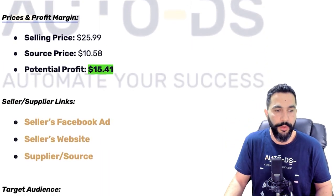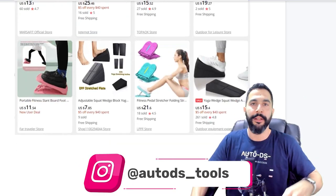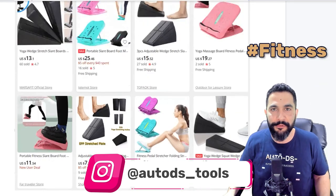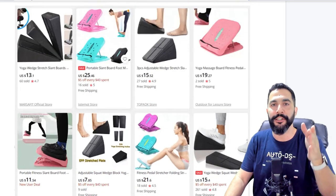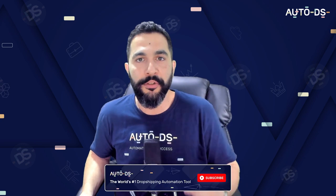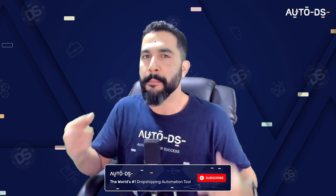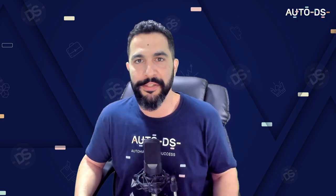All the links, target audiences, Facebook ads, seller websites, and source links are in the cheat sheet. To access it, follow us on Instagram — link in the description — then leave a comment below with hashtag fitness and your favorite product from this video. Subscribe to our YouTube channel to always learn about the next step in your e-commerce business before the rest of the world. Good luck selling these fitness products — see you in the next video.